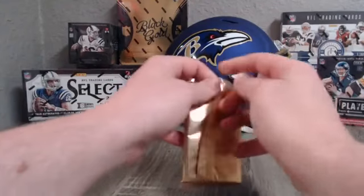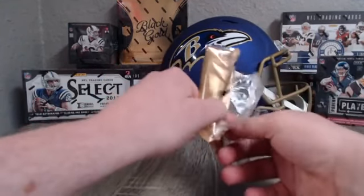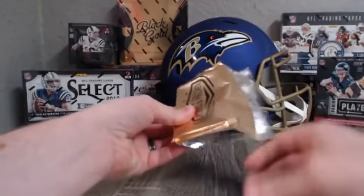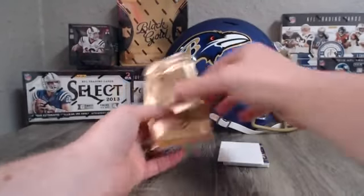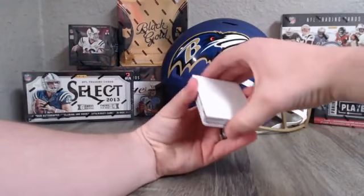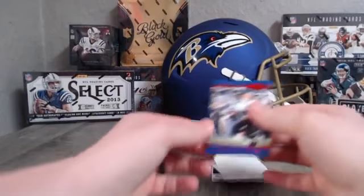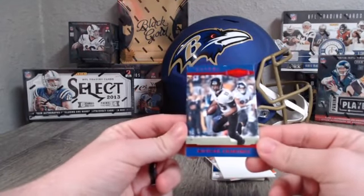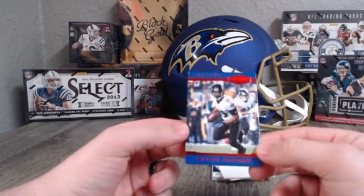Good luck to everybody. Like I said, I have some more of these cards coming, so if you didn't get your team you guys have another shot at them. Our first hit with this one — for the Ravens: Michael Crabtree, 1 out of 10. Very cool as a Ravens fan.